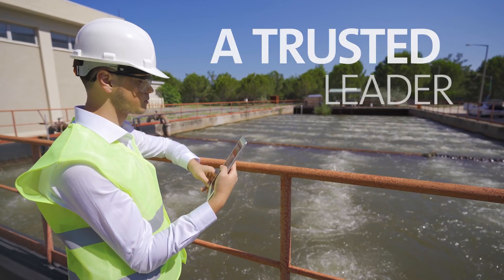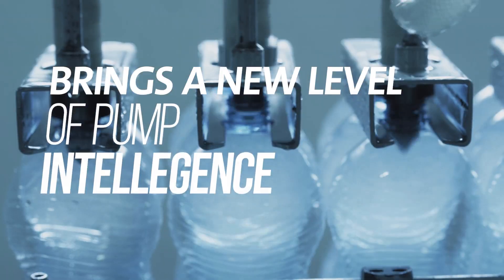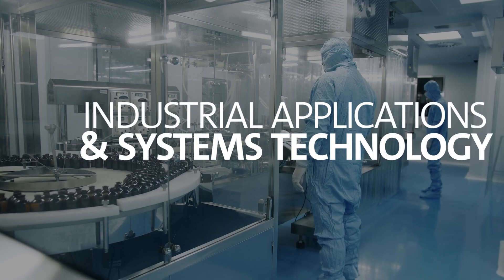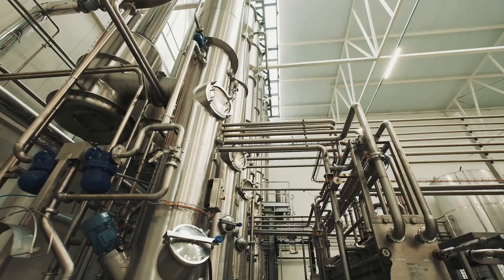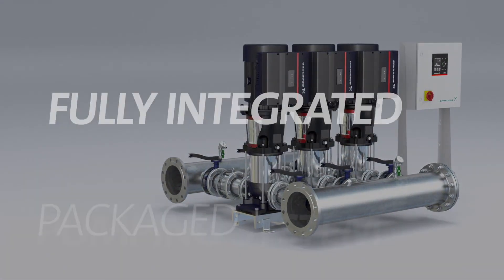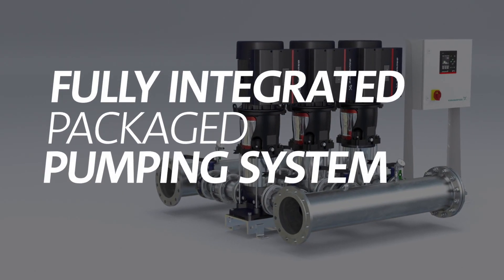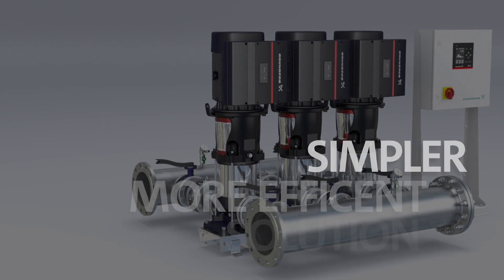Grundfos, a trusted leader in the pumping community, brings a new level of pump intelligence to industrial applications and systems technology with solutions that look beyond individual components to the entire system. The Grundfos Hydro MPC is a fully integrated packaged pumping system that offers a simpler, more efficient solution for your industrial needs.